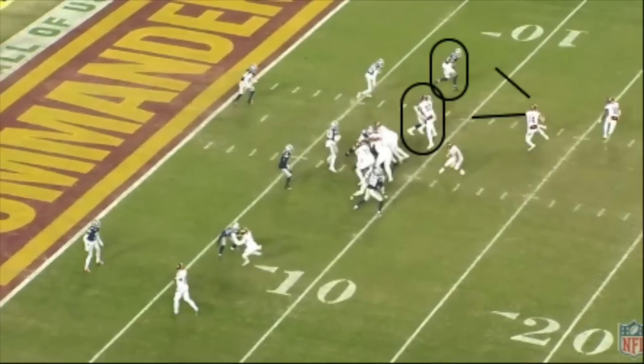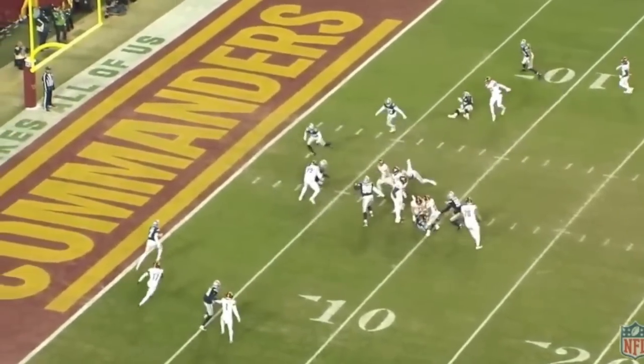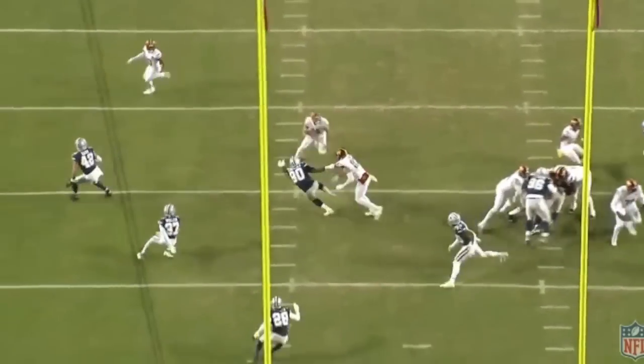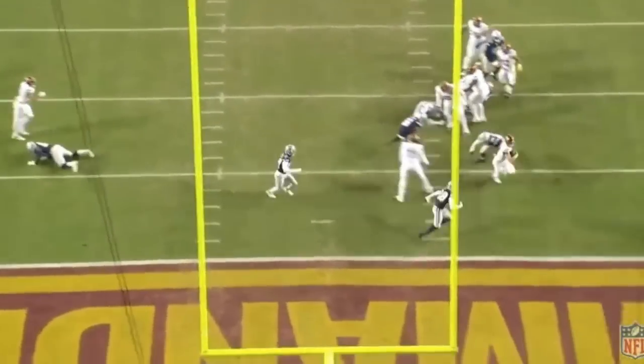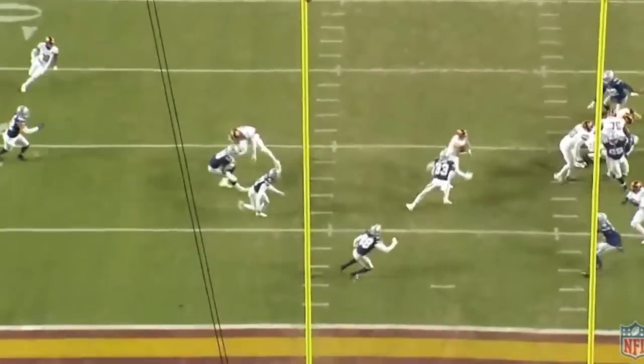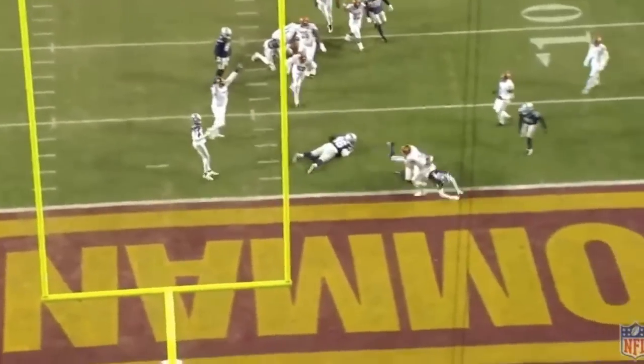The next play highlights Howell's plus athleticism and how he's able to weaponize his legs in the red zone. This is another quarterback option. Howell reads the edge defenders, shows great vision as a runner, and sees these defenders have outside leverage on his blockers. Rather than pitching to his running back for a loss, or keeping the ball and rushing outside for a loss, Howell uses their leverage against them — cuts the ball back upfield, takes the center of the field, and rushes for a touchdown using some power at the goal line. Howell is not an elite-level athlete, but he has plus athleticism as a runner and can be used as a weapon in the red zone.